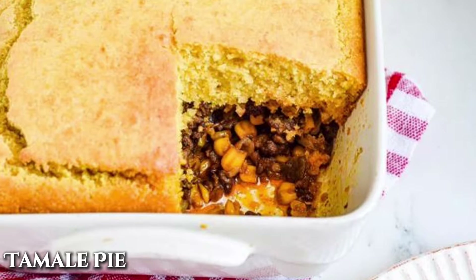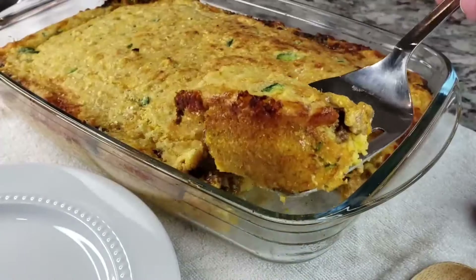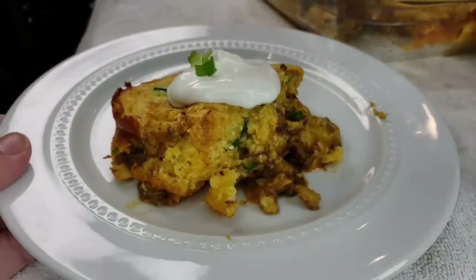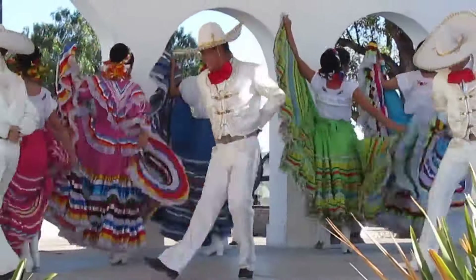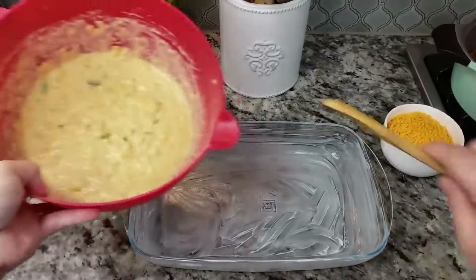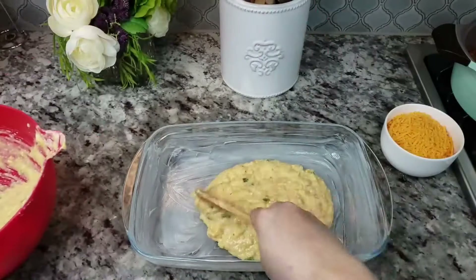Tamales are a labor of love, but thanks to Grandma, this tamale pie was a much easier way to enjoy the flavors. This casserole caught on like fire in the early 20th century, particularly in the Southwest, where Mexican influence was strong. Just like most casseroles on the list, this one-dish wonder was also a creation of the Depression era. Some versions of this pie started out as a way to use up leftovers, such as bits of meat, vegetables, and even leftover chili.